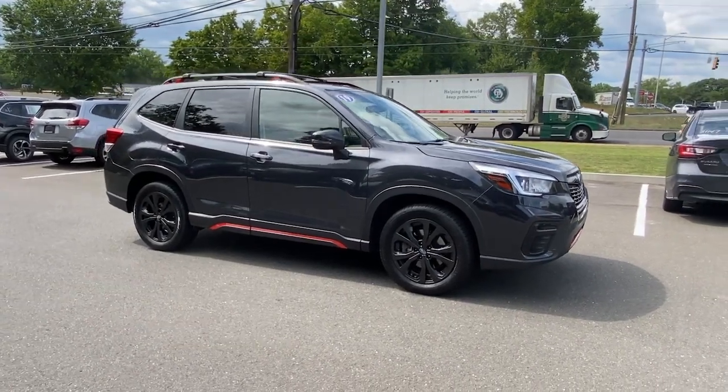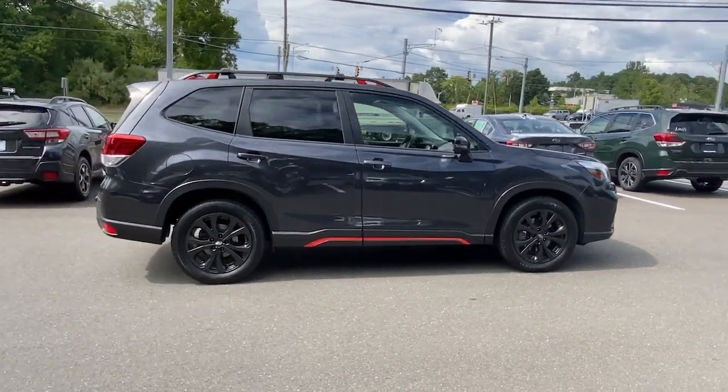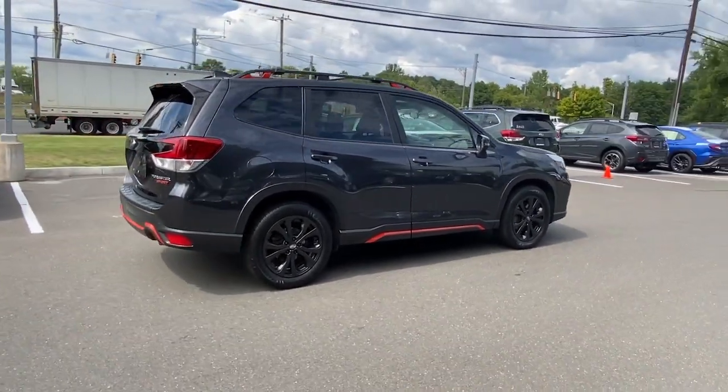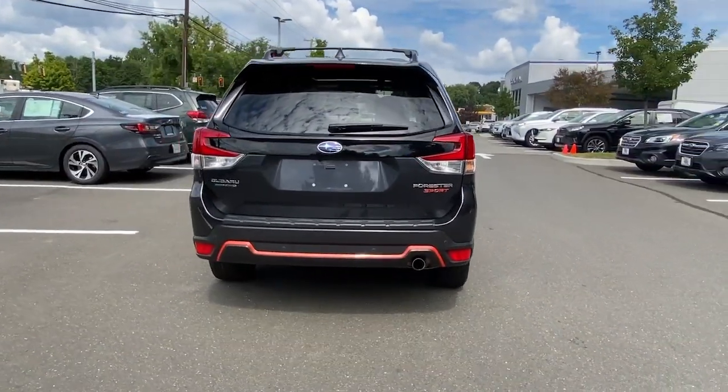Get acquainted with the 2019 Subaru Forester. This vehicle still has fewer than 45,000 miles on the clock, so it won't last long. Here's a refined, well-built Forester that's ready for adventure.